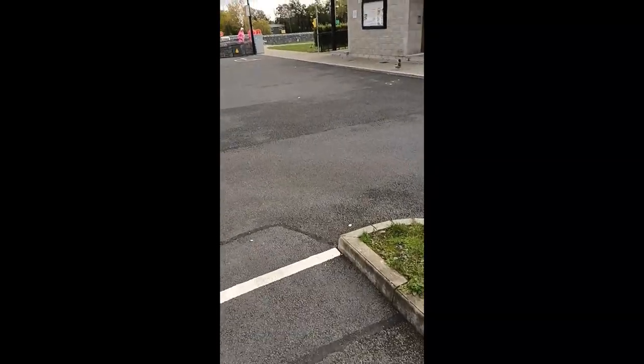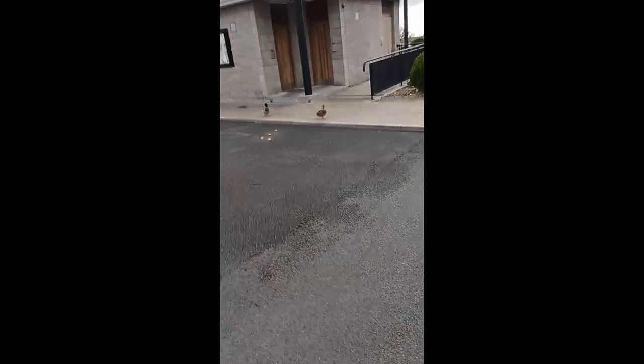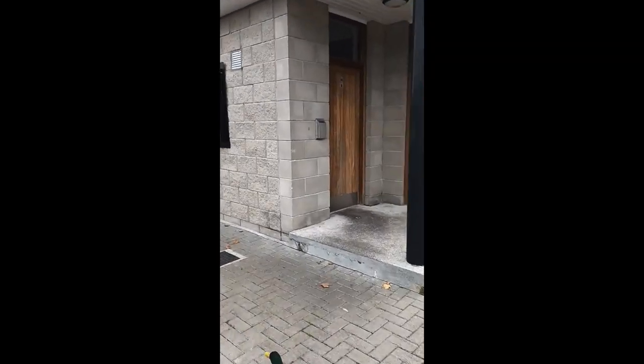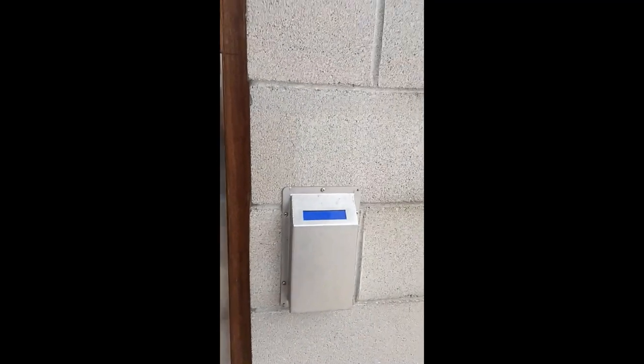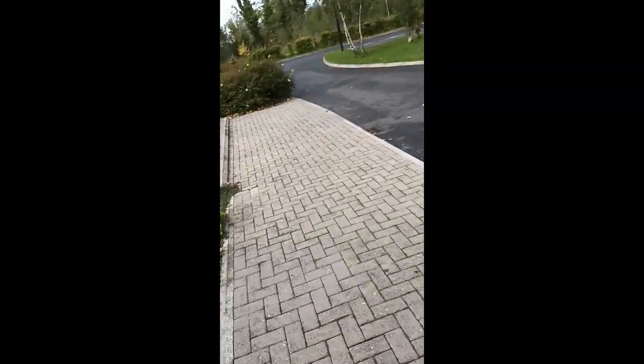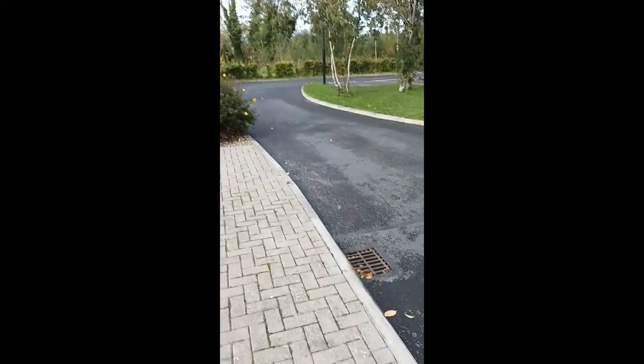So here we basically have a toilet block and showers. The toilets are normally open. And that's your shower, which again you use your card — you put your card in underneath there and that gets you your shower.